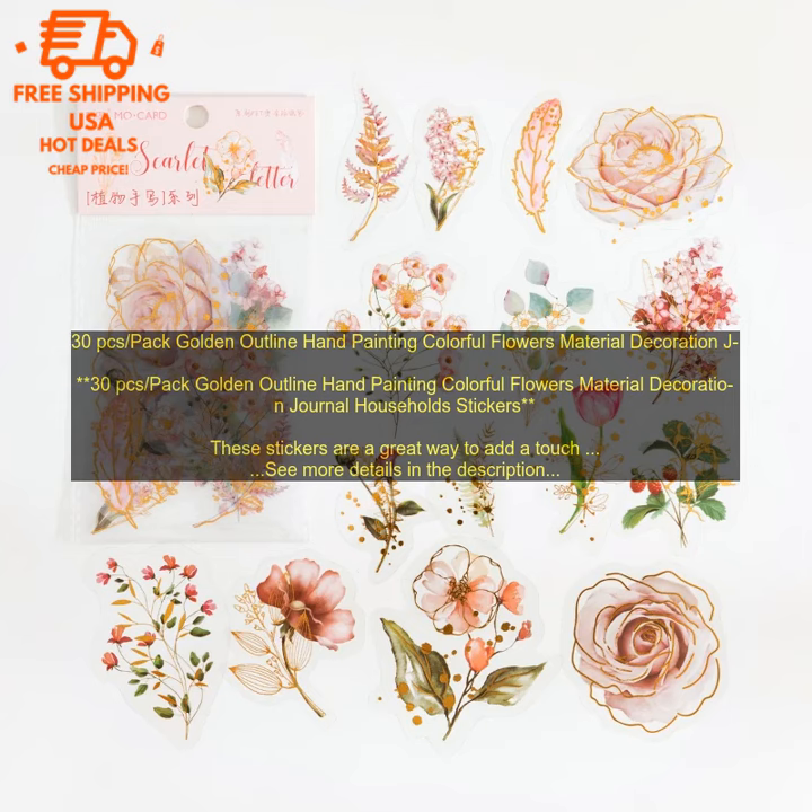These stickers are a great way to add a touch of personality to your journal, planner, or other projects. They're made of high-quality vinyl and are waterproof, so they can be used on a variety of surfaces. The stickers are also easy to apply and remove, so you can change your mind as often as you like. The set includes 30 stickers, each featuring a different hand-painted flower.